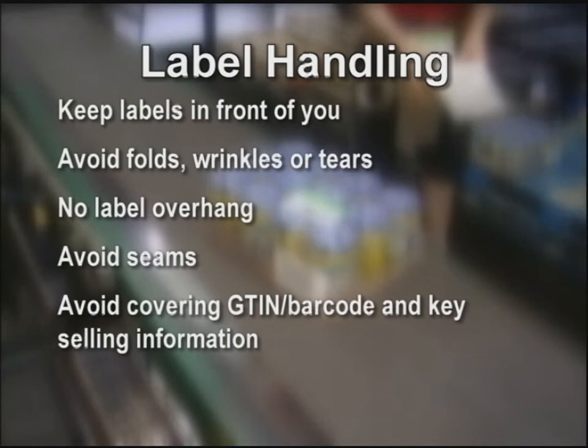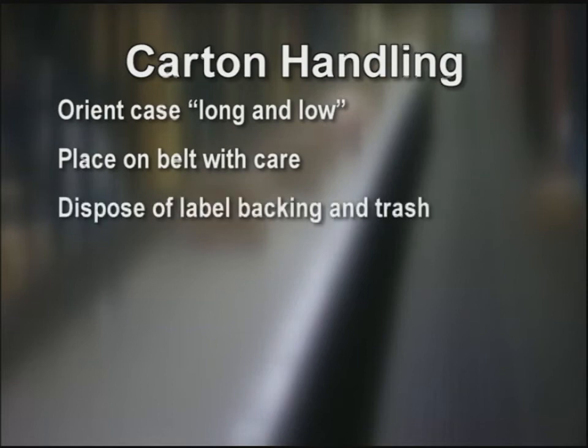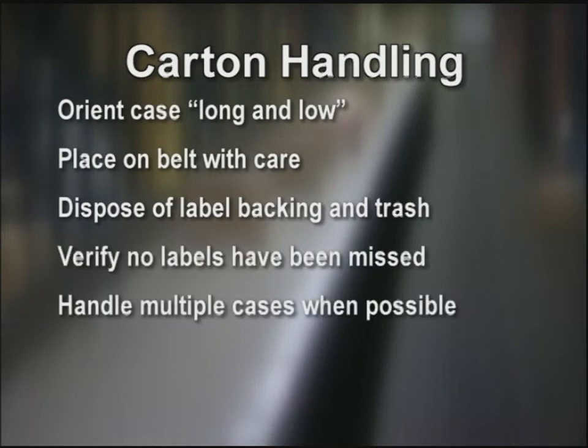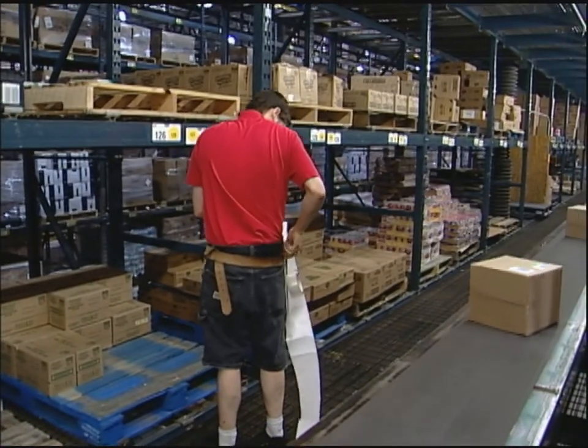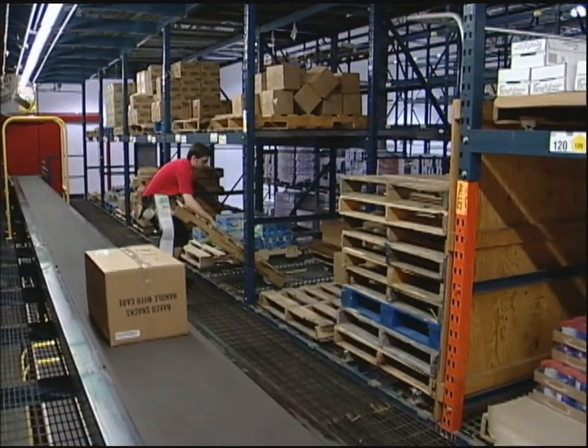Avoid placing the label on the G10 barcode, and whenever possible, avoid key selling presentation. Clean the surface as needed to avoid the label blowing off. Carton handling: orient the case long and low on the takeaway belt, providing the case does not exceed the belt size. Place with care to avoid damage. Allow the label backing to trail you and remove it once at the next trash receptacle. Check the label backing so that no labels were missed. Handle multiple cases at a time whenever possible. Always focus on making each step count and not moving backwards.